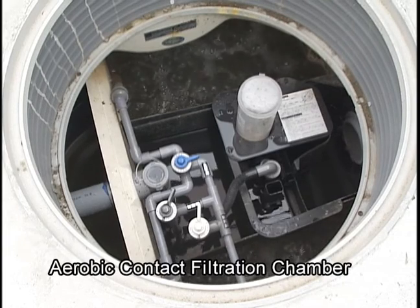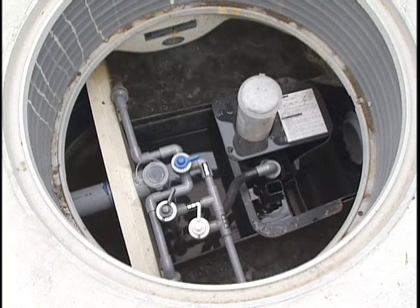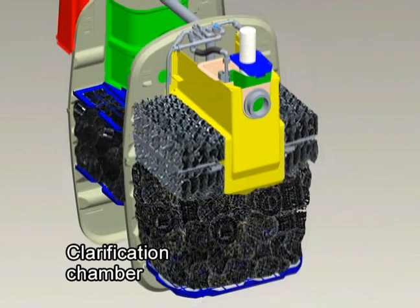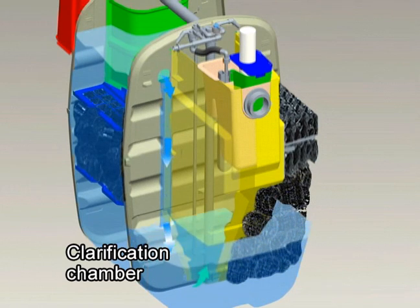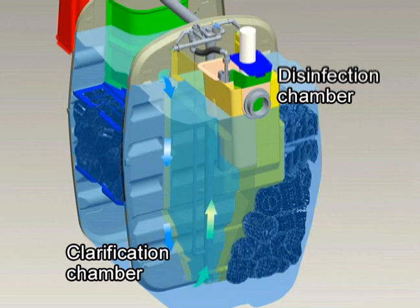In the aerobic chamber, water flows through two different types of proprietary plastic media for decomposition and removal of organic matter and suspended solids. Concurrently, ammonia nitrogen is removed during the nitrification process. In the final stages of cleaning, treated water flows into the clarification chamber, where it is then transferred to the disinfection chamber for sterilization by the airlift control unit before final discharge.